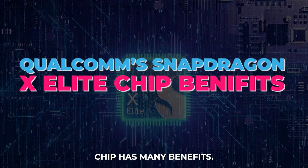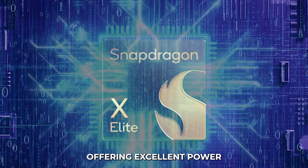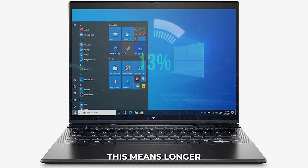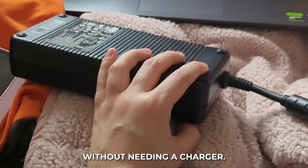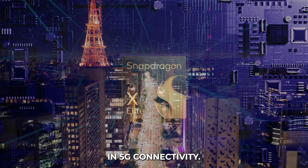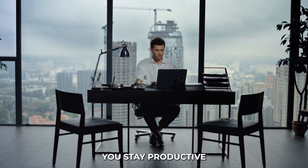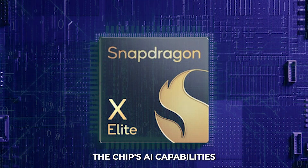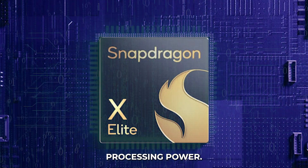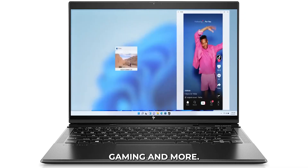Qualcomm's Snapdragon X Elite chip has many benefits. It is built on advanced technology, offering excellent power efficiency. This means longer battery life, so you can work all day without needing a charger. Snapdragon comes with built-in 5G connectivity, keeping your laptop always online and helping you stay productive or entertained anywhere. The chip's AI capabilities and multi-core processing power make it great for multitasking, streaming, gaming, and more.